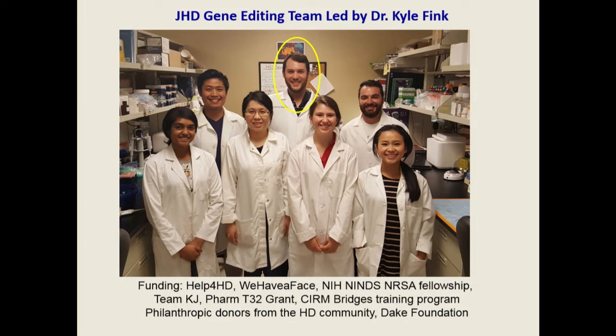Meanwhile, we have this amazing juvenile Huntington's disease gene editing team led by Dr. Kyle Fink, who was a postdoctoral fellow in my lab and is just being promoted to assistant professor at UC Davis. So we're keeping him.